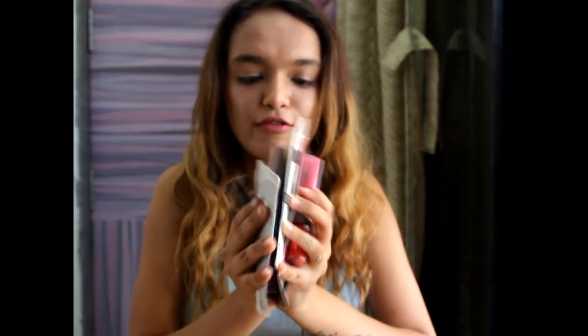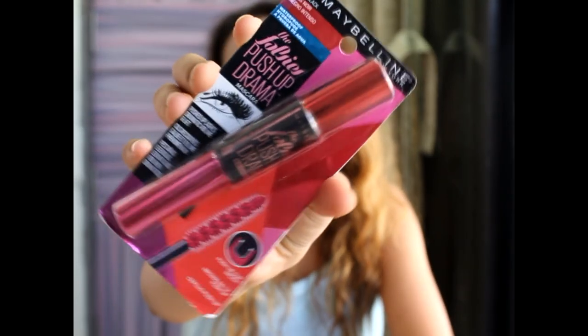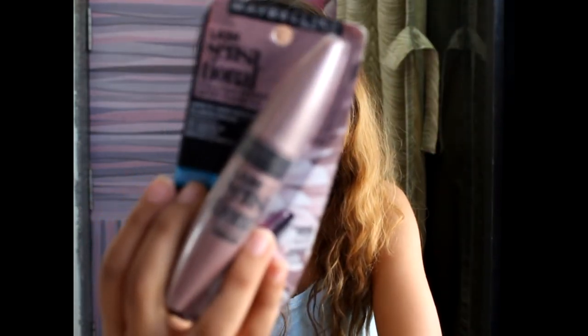The last items are mascaras — Maybelline mascaras are awesome. I went a little crazy and got five mascaras. I have the Falsies Push-Up Drama Mascara, the Lash Sensational Full Fan Effect Mascara, and the Falsies Volume Express Mascara among them.